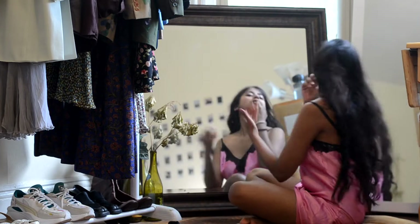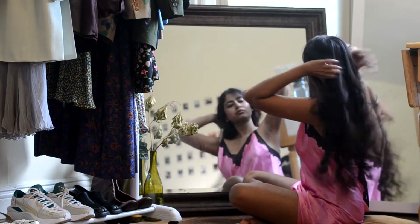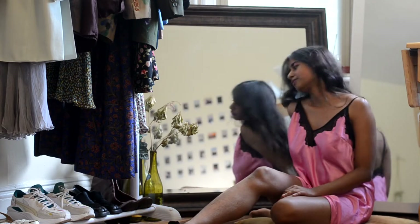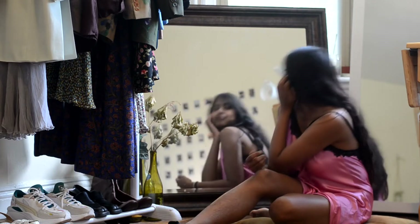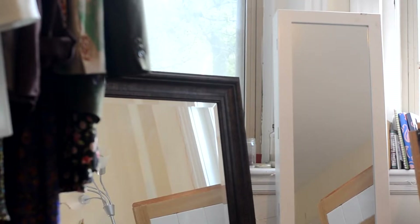Next to the clothing rack I have this huge mirror that I actually garbage-picked, and it kind of elongates the room — the room is really small and it gives the illusion of a bigger space. I have a few bottles with dried flowers and leaves in it. This mirror I also thrifted from Goodwill for around $10-15 and it is literally chef's kiss.